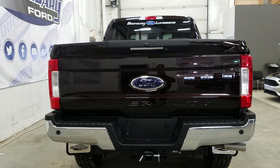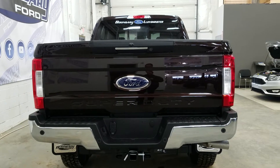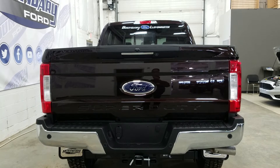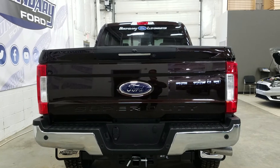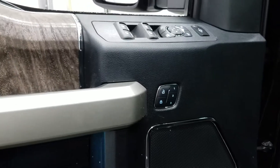At the rear we have a chrome tailgate handle and rear bumper, rear park sensors, a power dropping tailgate, power locking tailgate, a rear tailgate step, boxing management system and LED box lighting. The trailer twin connection supports seven and four-pin electrical hookups.